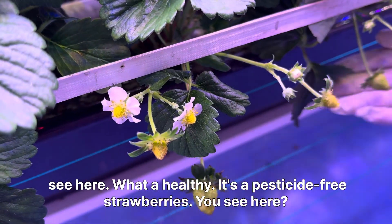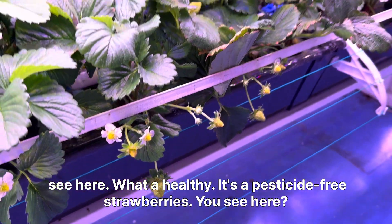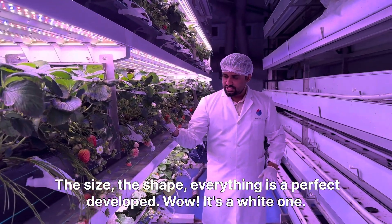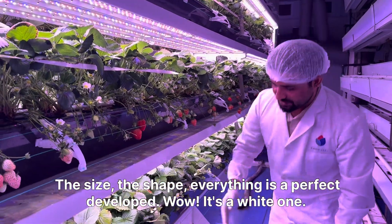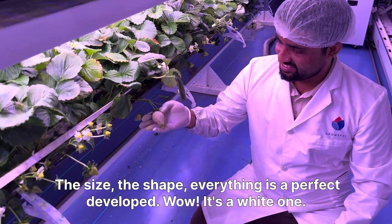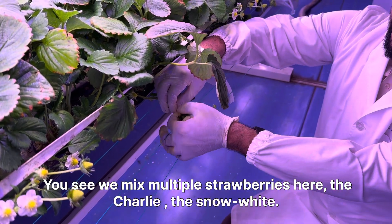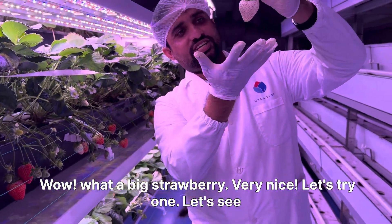See here how healthy — it's pesticide-free strawberries. You see here the size, the shape, everything is perfectly developed. It's a white one — we mix multiple strawberries here, the Charlie, the Snow White.